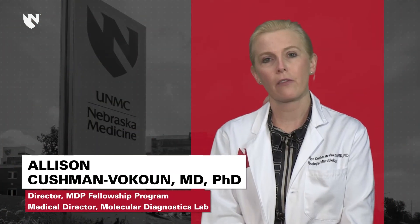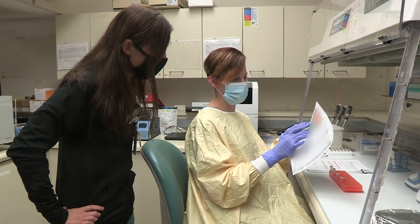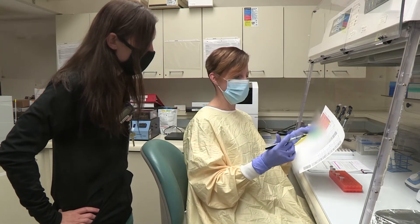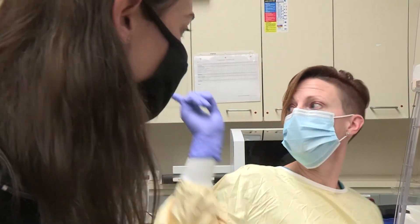Probably the most important thing in the lab is that they get along well with others and work hard. We have a great staff in our molecular diagnostics lab — our technologists are second to none, and they really enjoy having the fellows and the residents around and teaching them.